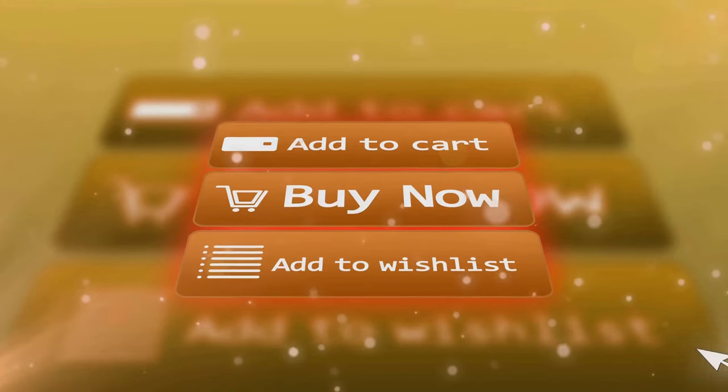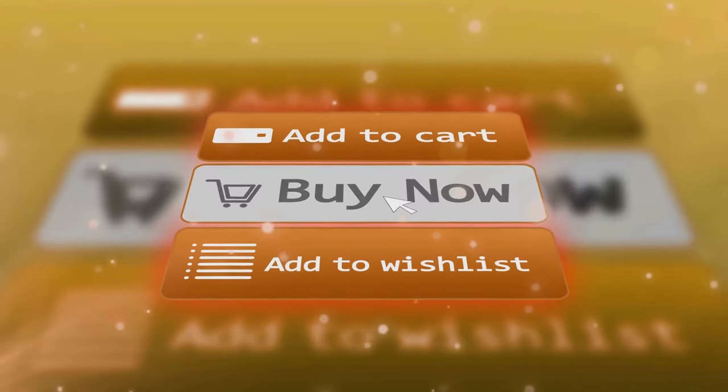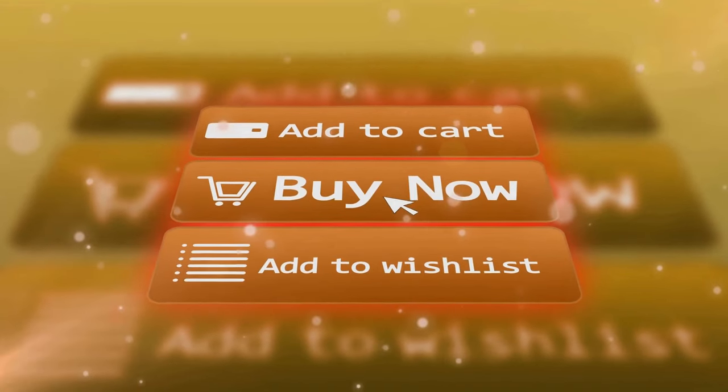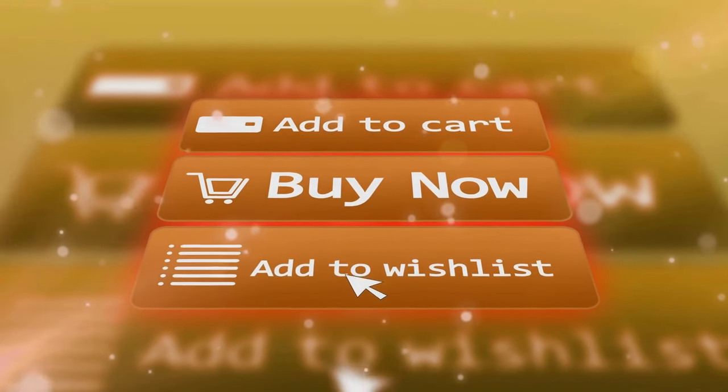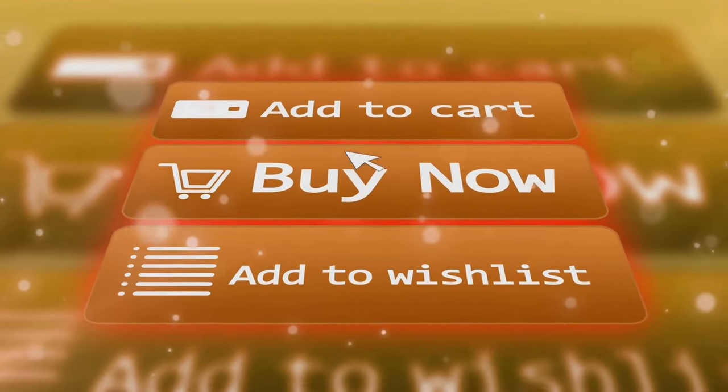A compelling listing is your ticket to attracting more buyers. It takes time, effort, and a bit of creativity. But the payoff? More sales, more satisfied customers, a thriving online business. So roll up your sleeves and let's get to work.